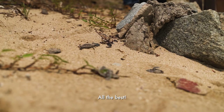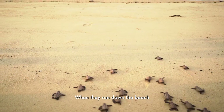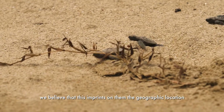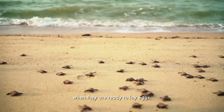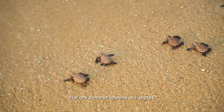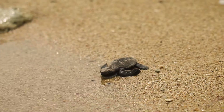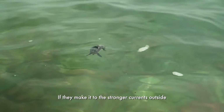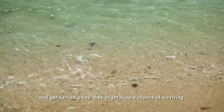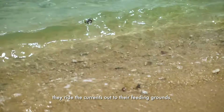All the best. Become big and healthy. When they run down the beach, we believe that this imprints on them the geographic location and they're able to home in to the same beach 30 years later when they're ready to lay eggs. They've got a lot of predators, especially the reef sharks that are common around our shores, so the odds are stacked against them. If they make it to the stronger outside currents and get carried away, they might have a chance of surviving — like what you see in Finding Nemo, they ride the currents out to their feeding grounds.